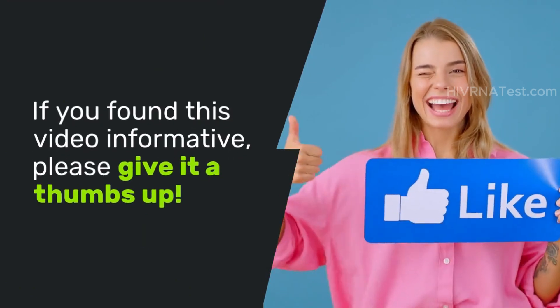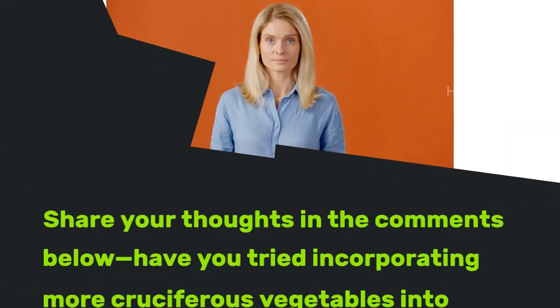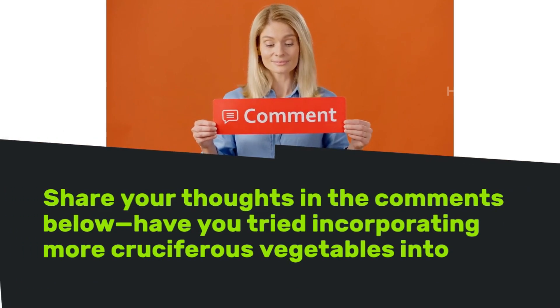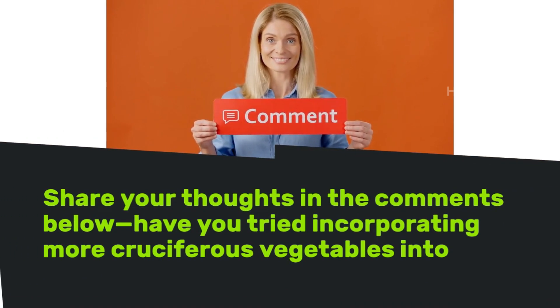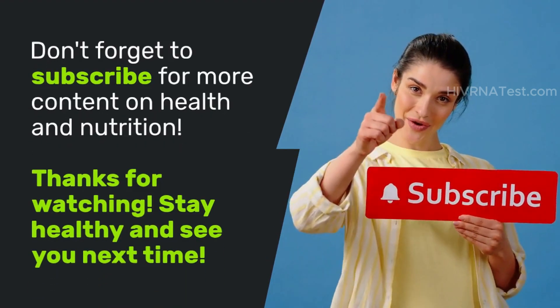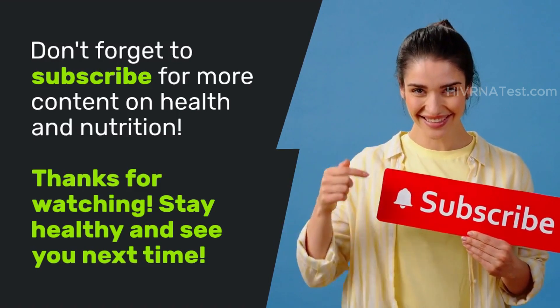If you found this video informative, please give it a thumbs up and share your thoughts in the comments below. Have you tried incorporating more cruciferous vegetables into your diet? Don't forget to subscribe for more content on health and nutrition. Thanks for watching — stay healthy and see you next time.